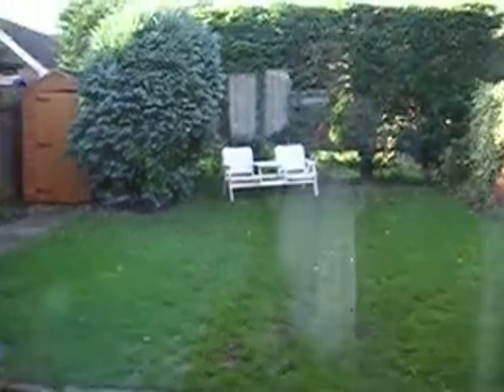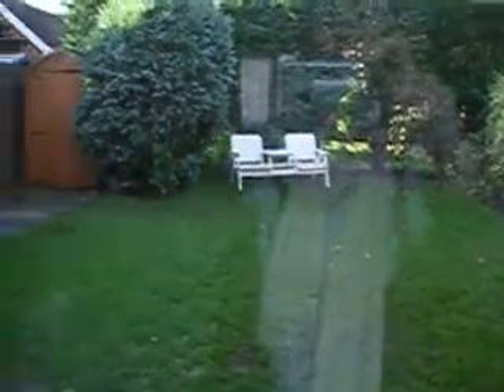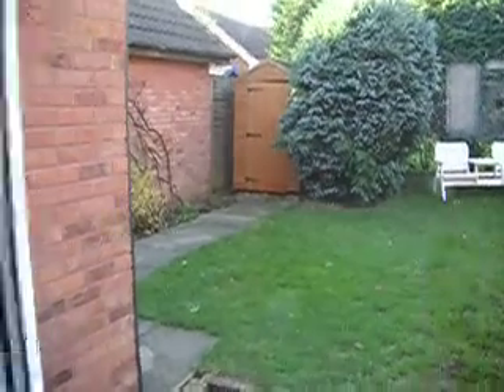I think that's probably it then, Nick. Just leave you with a last view of the garden. Very nice, isn't it? Okay, bye!